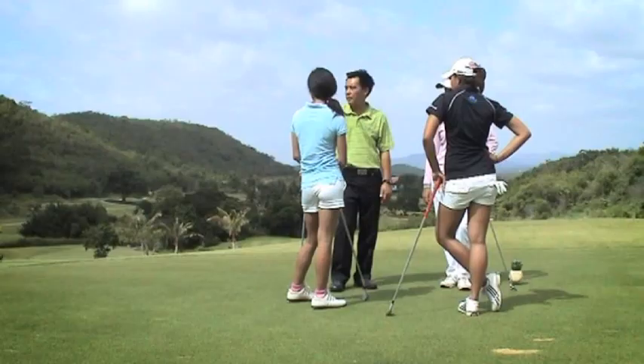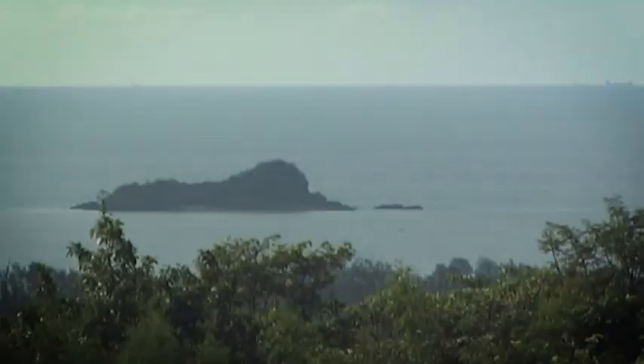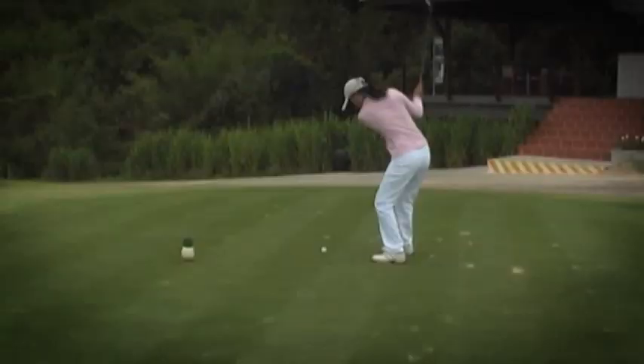This is our signature hole, a par 3, hole 15. Play about 136 from the white and the wind is coming from right to left. You can oversee the ocean — that's Singto Island. I'm going to use iron number 9.